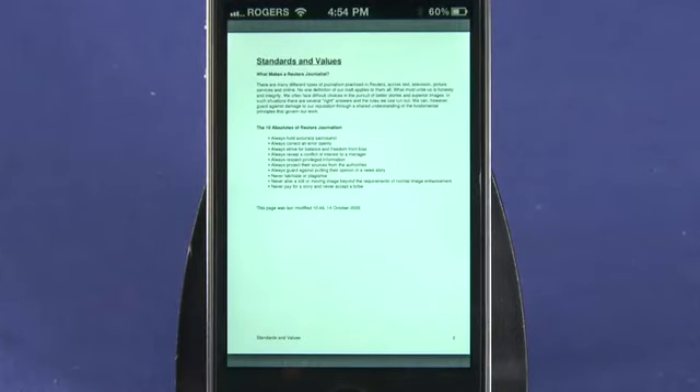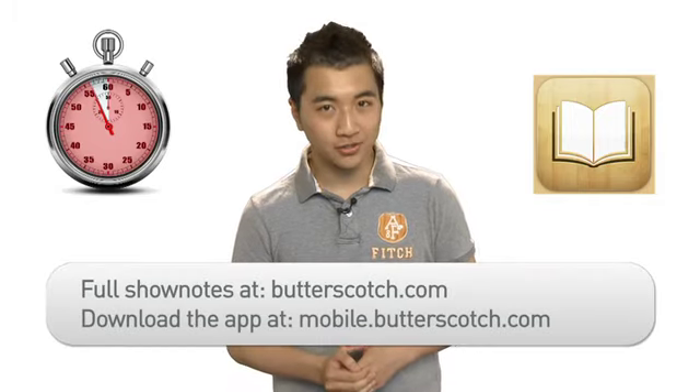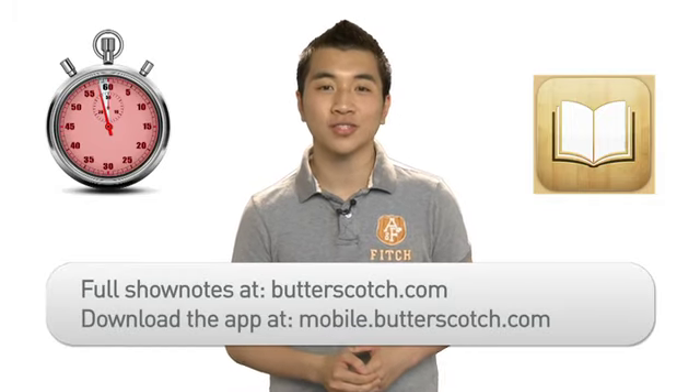For you digital bookworms out there, this is a must-have app. It is free for download at mobile.butterscotch.com, and for full show notes on this app, head over to butterscotch.com.